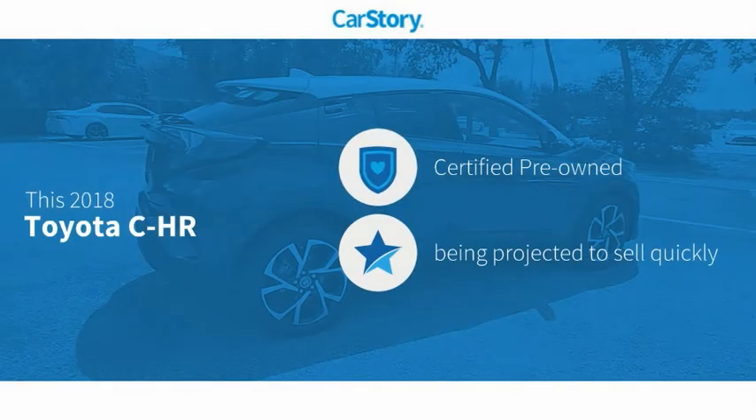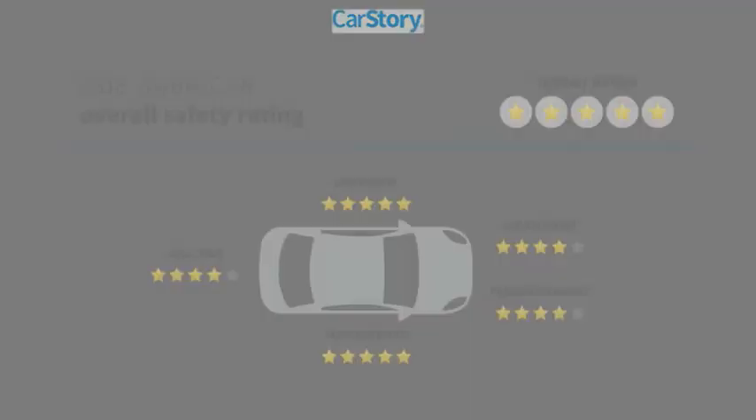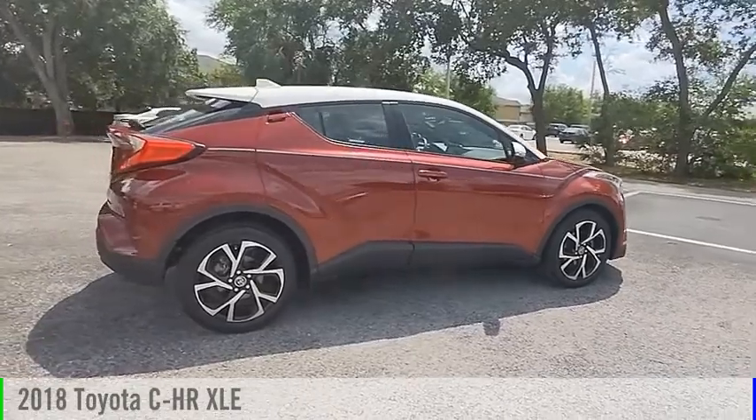CarStory Research indicates this vehicle as certified pre-owned with these ratings. Take a ride in the 2018 CHR.